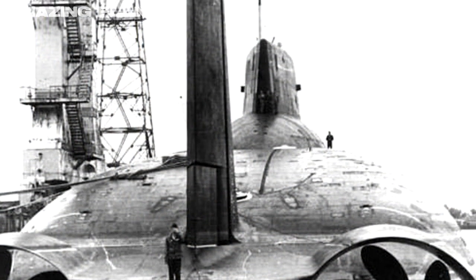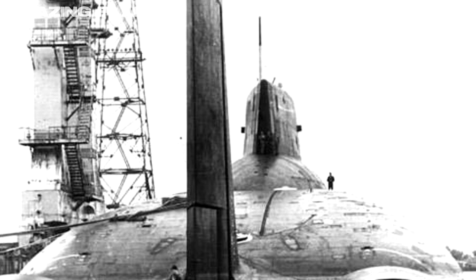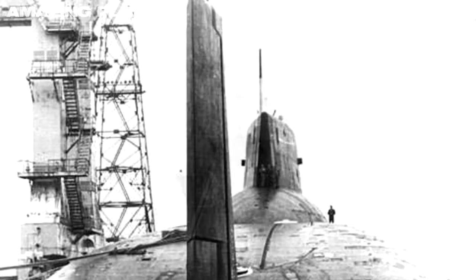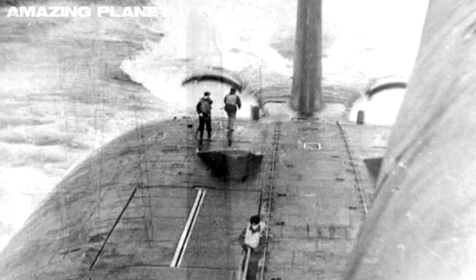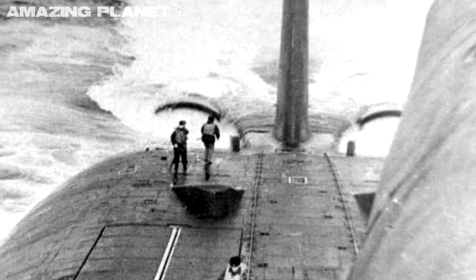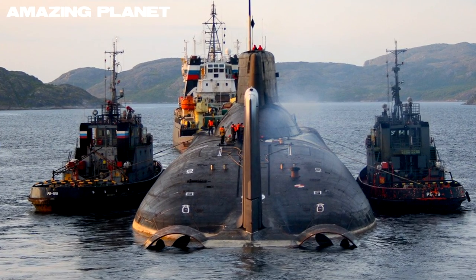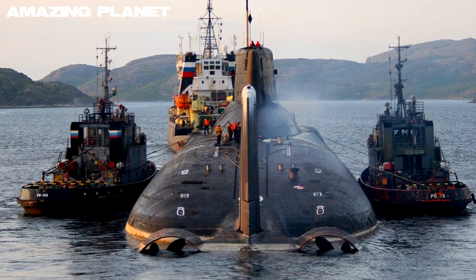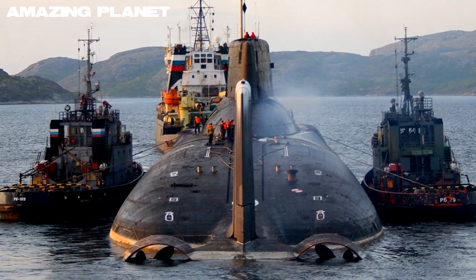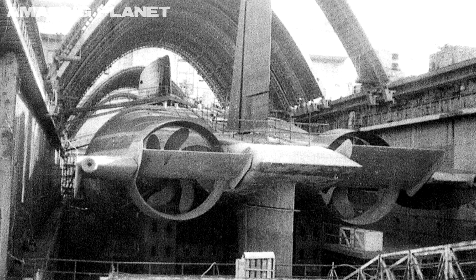Known by NATO as the Typhoon, it measures 175 metres in length — that's about 570 feet — and displaces a whopping 48,000 tonnes when submerged. Its twin pressurised water nuclear reactors produce 255,000 horsepower each, so it can travel quietly at over 50 kilometres per hour.